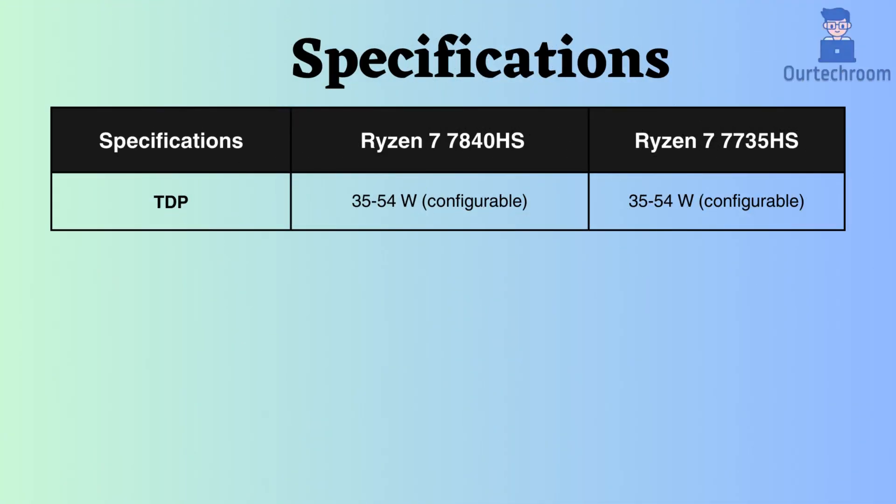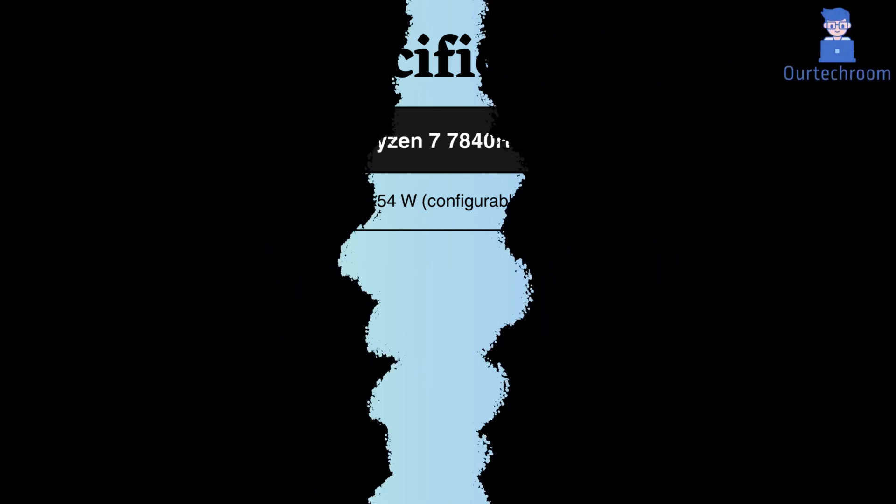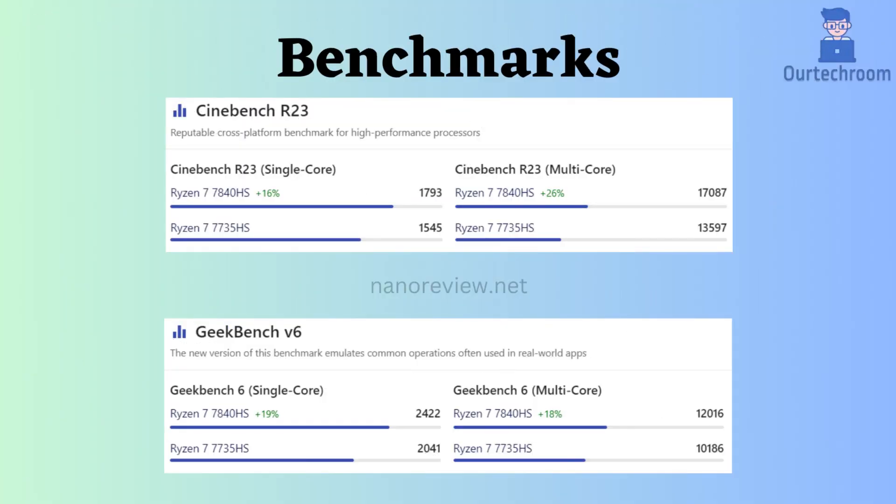The TDP of both processors is configurable and falls within the range of 35W to 54W. According to Cinebench R23 and Geekbench V6, for both single and multi-core performance, the Ryzen 7 7840HS performs better than the Ryzen 7 7735HS. Overall, the Ryzen 7 7840HS is a better processor for demanding tasks like gaming and video editing. However, the Ryzen 7 7735HS is a great option for most users looking for a powerful and affordable processor.